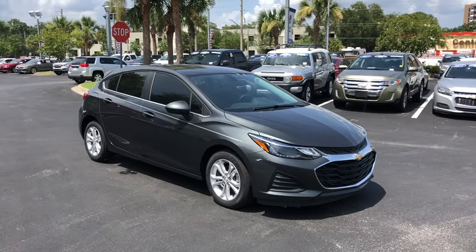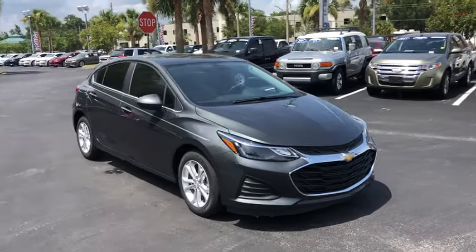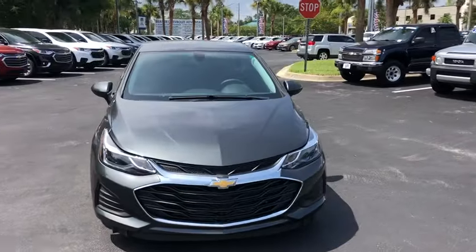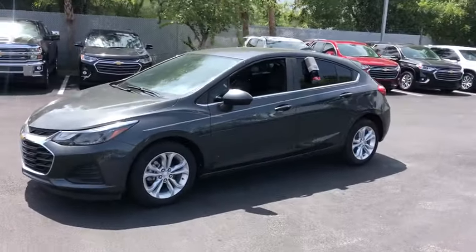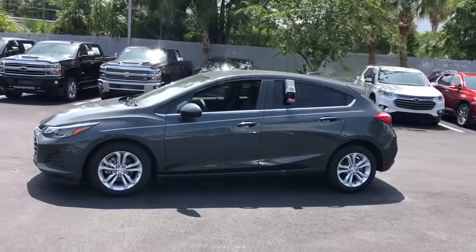Stop by and take a look at the 2019 Chevrolet Cruze. The Cruze Blueprint calls for more than you'd expect. This vehicle has less than 200 miles. Here are some of this vehicle's great options.